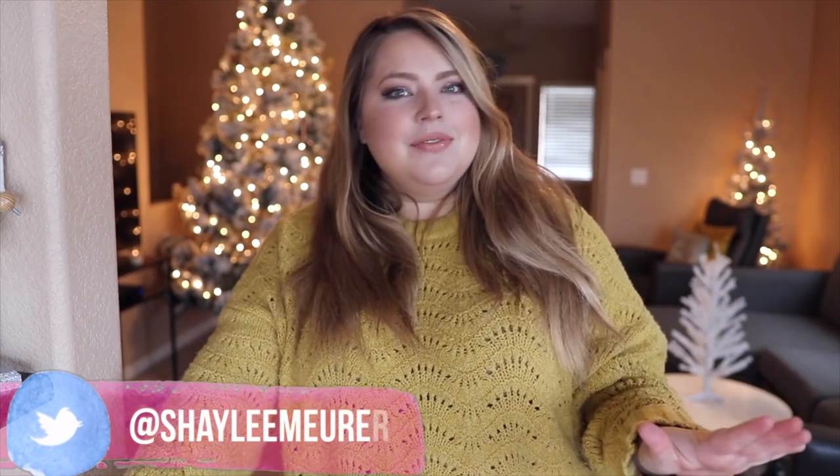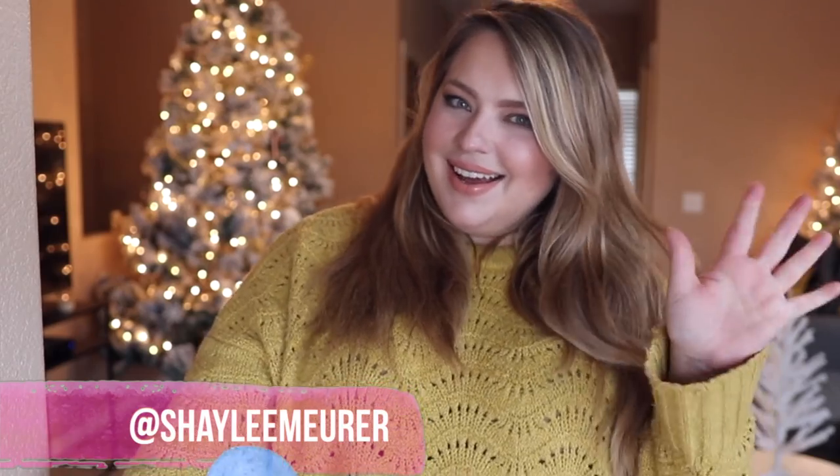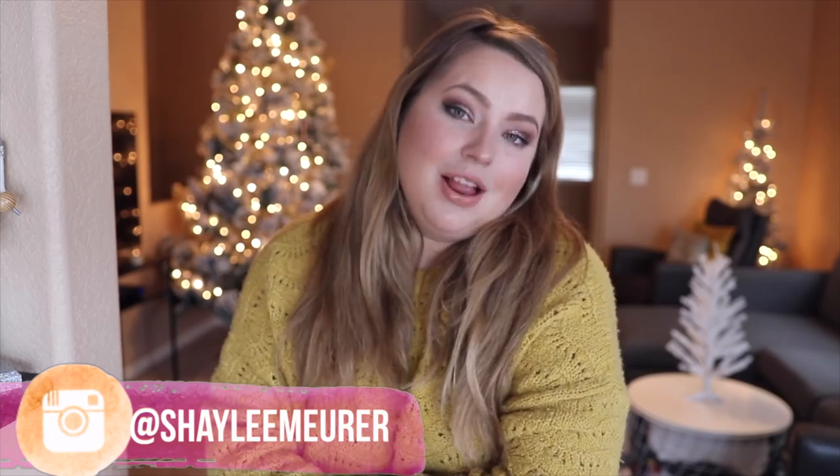Hi friends, welcome back to my channel! Today is going to be the first holiday try-on video of the season. Christmas is my favorite holiday — as you can see we already have our holiday decor up. We honestly put up our tree in October, and I'm so excited to bring you guys all the holiday try-ons. Today we are going to be trying on Torrid, per usual.